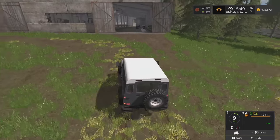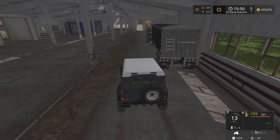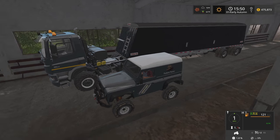Poor little 445 — the front loader is almost bigger than it is, but it's a fun little tractor. Got some trees cleared out in here.